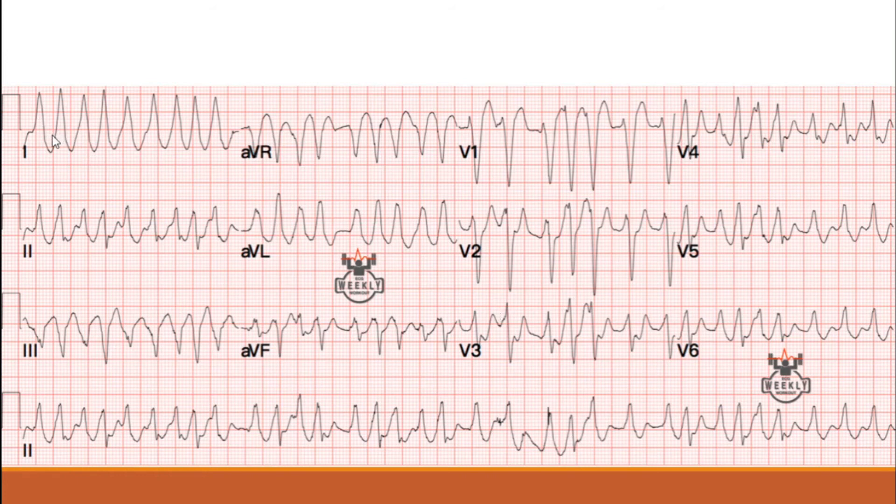If you look at just lead one, you can see using the box method that this wide complex is hitting nearly 300 times per minute. If you only look at lead one, you're going to think it's just monomorphic VT — obviously it's not. This is Wolf-Parkinson-White. Looking at the long strip of lead two, you're going to see an irregular rhythm, and you can see how the QRS morphologies are all different.